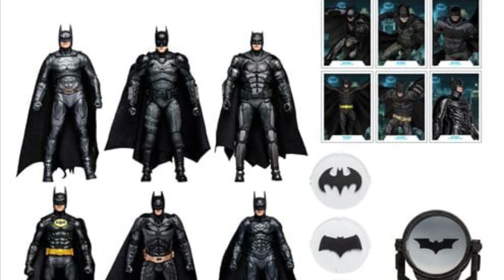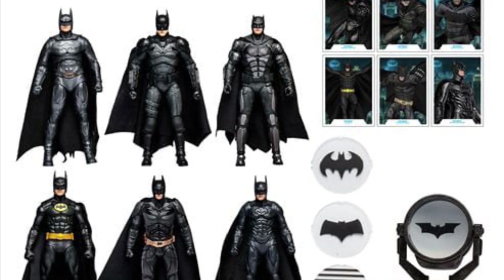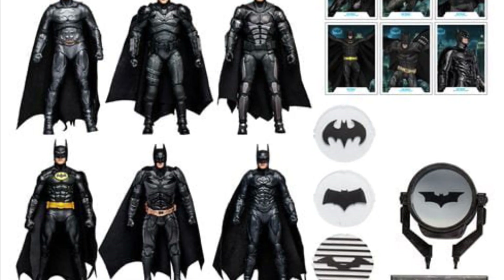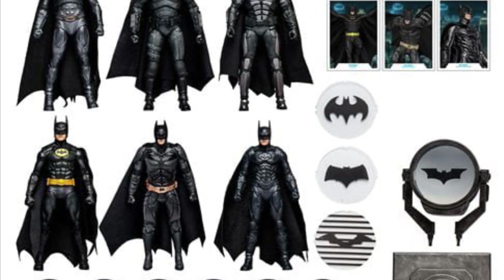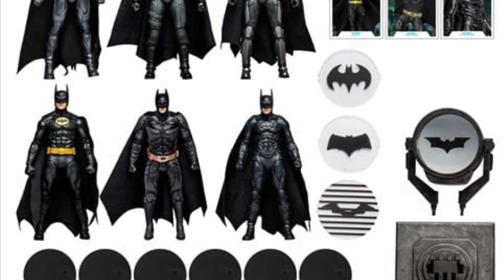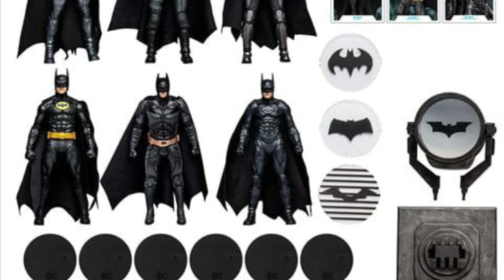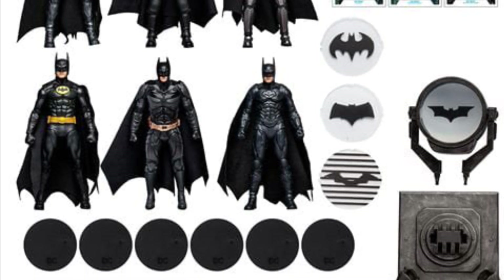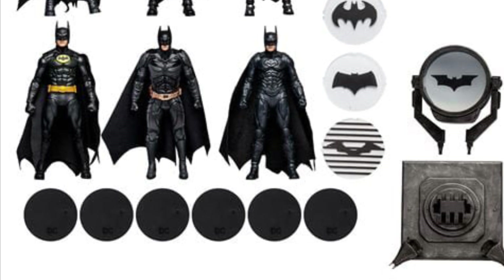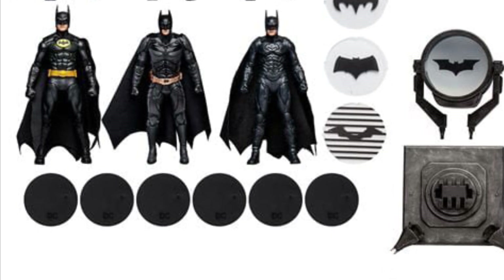Link in the description down below. I really hope down the line they give us different versions of these characters, because I don't know why they haven't done the BVS or the regular suit Justice League Ben Affleck. And I still want to see the regular black suit of Val Kilmer and the special silver and black suit from George Clooney's Batman and Robin. So let me know what you guys think — is it a pickup or is it a pass? We'll see you soon.